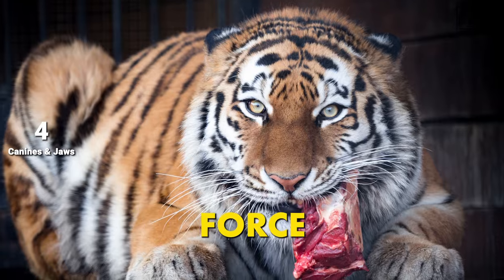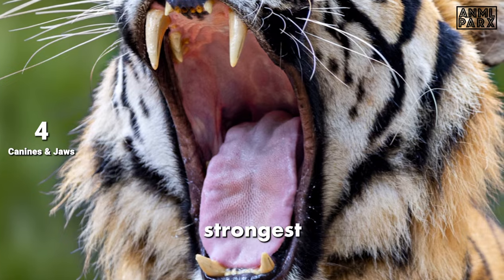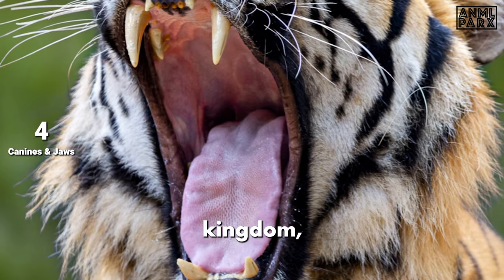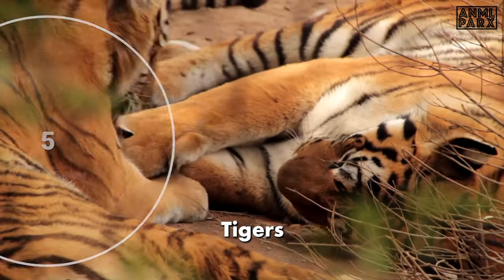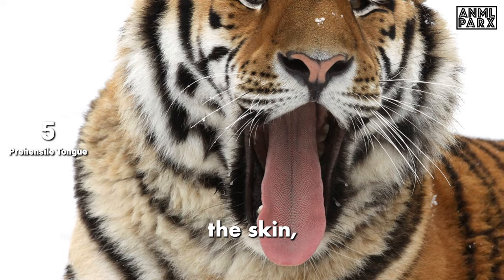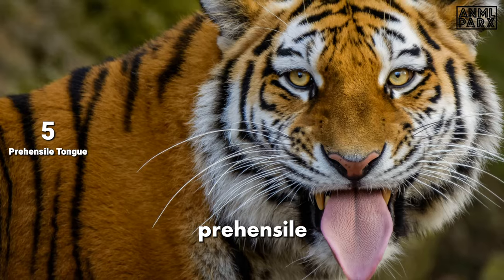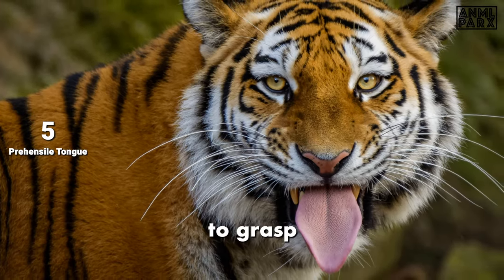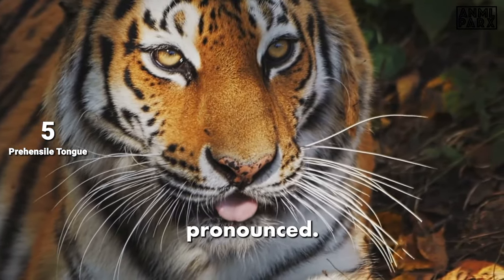With a bite force of around 1,000 pounds per square inch, Siberian tigers possess one of the strongest bites in the animal kingdom, allowing them to take down large prey with efficiency. Tigers have rough tongues that help strip the skin, feathers, and fur from their prey. The term prehensile refers to the ability of an organ to grasp or hold objects, and in the case of a tiger's tongue, this quality is quite pronounced.